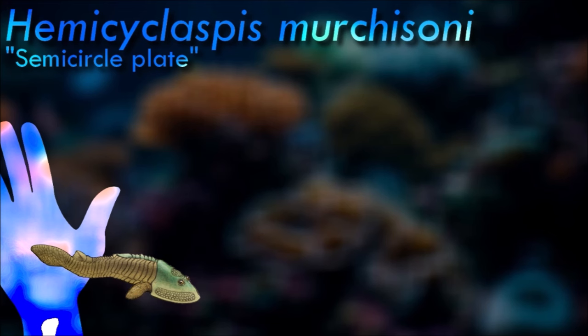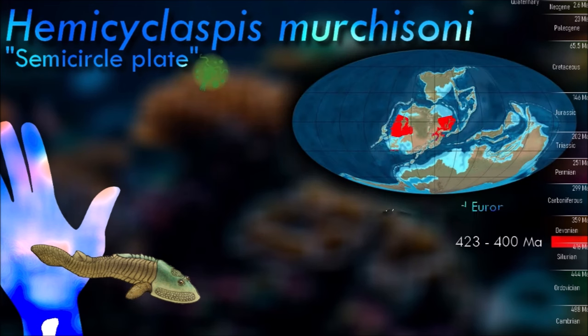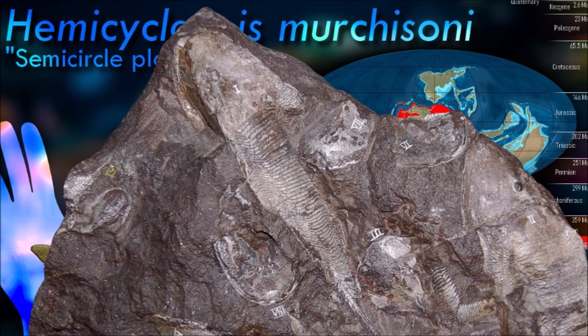Hemicyclaspis had a heavily armored, shovel-shaped head shield. It is thought to have been a better swimmer than most of its relatives because of its powerful tail, stabilizing dorsal fin, and the keel-shaped hydrodynamic edges of its head shield. It probably foraged the ocean floor for food.